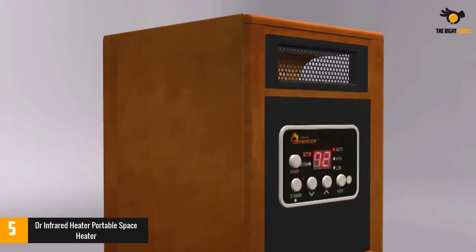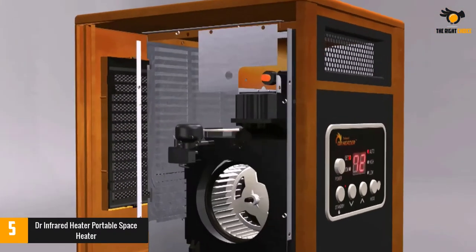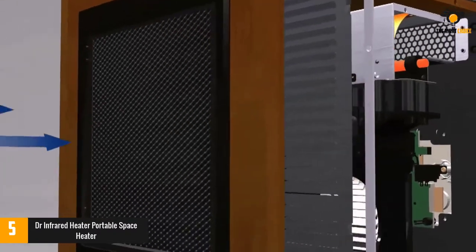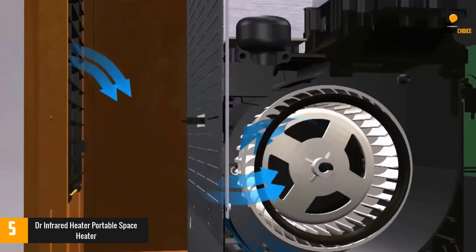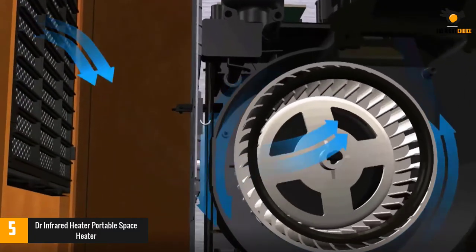Thanks to 1,500 watts of power, a 12-hour timer, and a thermostat that can be set up to 86 degrees Fahrenheit, the Dr. Infrared Electric Space Heater is easily the top-rated infrared quartz heater in our reviews.